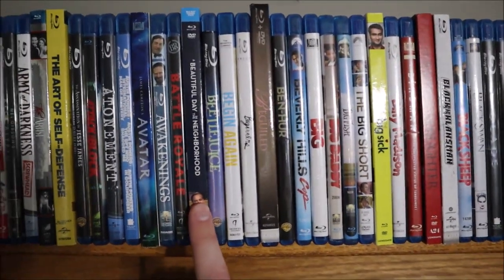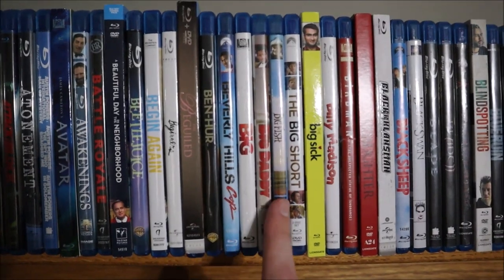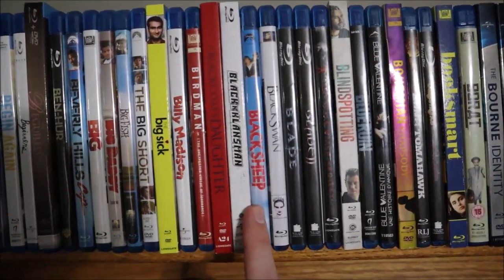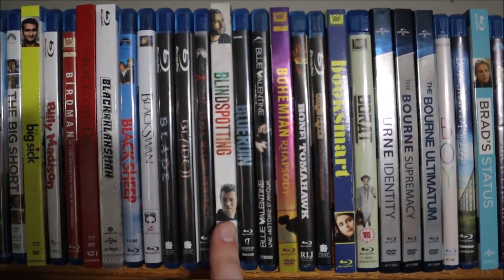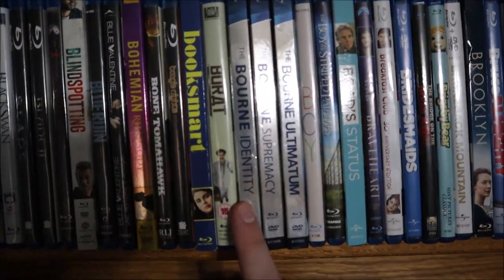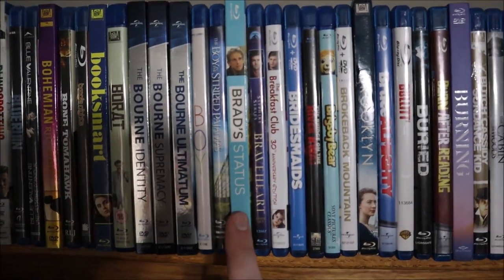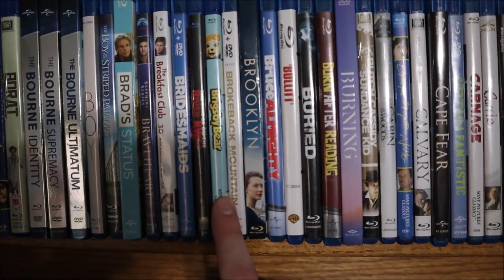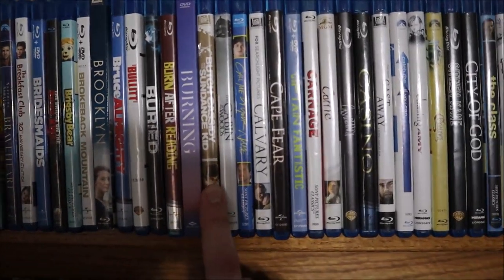Now we're on B: Battle Royale, A Beautiful Day in the Neighborhood, Beetlejuice, Begin Again, Beginners, The Beguiled, Ben-Hur, Beverly Hills Cop, Big, Big Daddy, Big Fish, The Big Short, The Big Sick, Billy Madison, Birdman, The Blackcoat's Daughter, BlacKkKlansman, Black Sheep, Black Swan, Blade 1 and 2, The Blair Witch Project, Blindspotting, Blue Ruin, Blue Valentine, Bohemian Rhapsody, Bone Tomahawk, Boogie Nights, Booksmart, Borat, the Bourne Trilogy (Identity, Supremacy, and Ultimatum), Boy (directed by Taika Waititi), Boy in the Striped Pajamas, Brad's Status, Braveheart, The Breakfast Club (I need to take this one out because I have the Criterion now), Bridesmaids, The Bridge on the River Kwai, Brigsby Bear, Brokeback Mountain, Brooklyn, Bruce Almighty, Bullet, Buried, Burn After Reading, Burning, Butch Cassidy and the Sundance Kid.